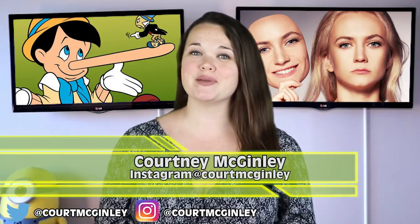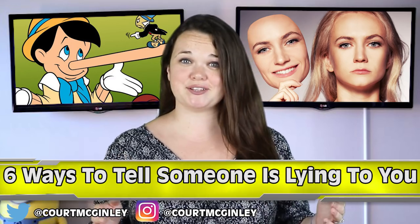Hi guys, how is it going? I'm Court McGinley. Today I'm going to talk to you guys about 6 ways to tell if someone is lying to you.